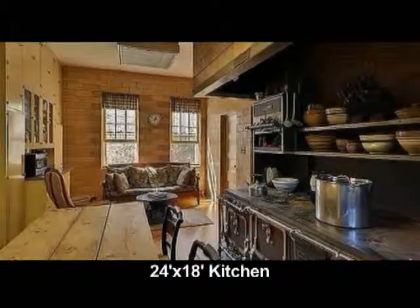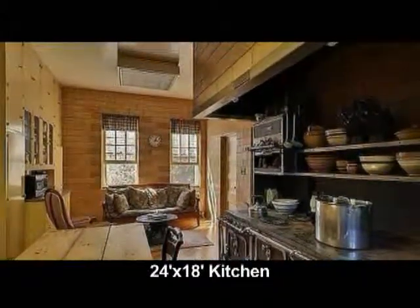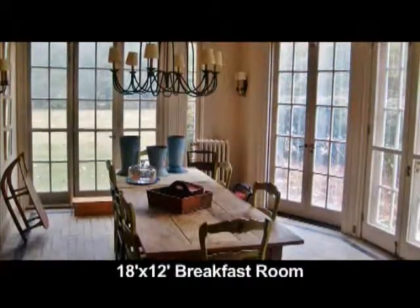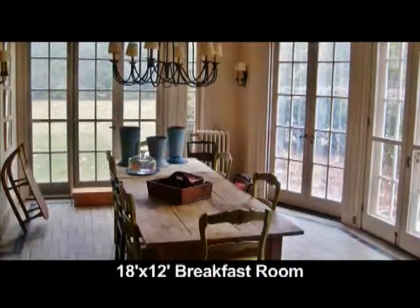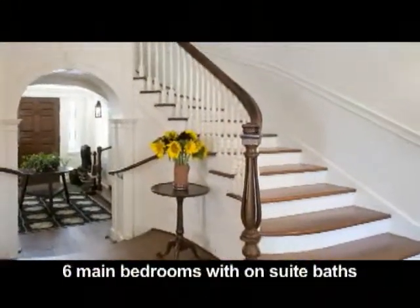The kitchen is reminiscent of Downton Abbey — light filled with tiled walls. The breakfast room is 18 by 12, with French doors opening to the grounds and a tiled floor. On the second floor there are six large main bedrooms.